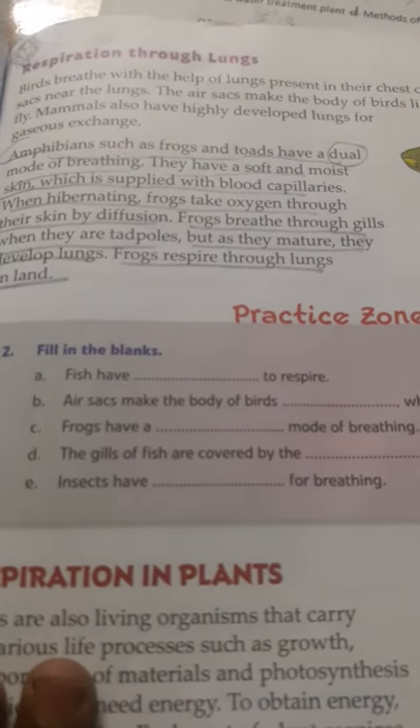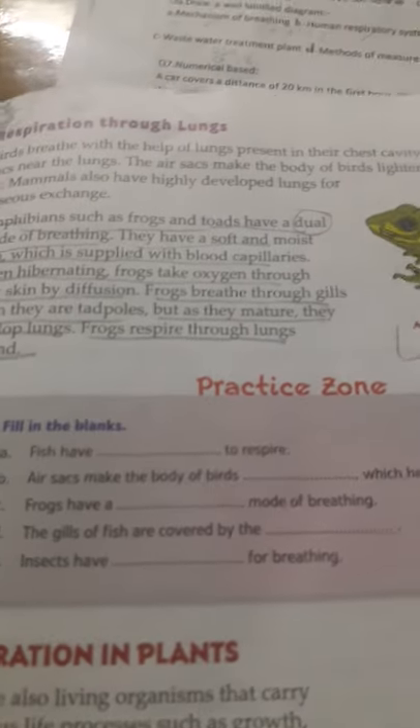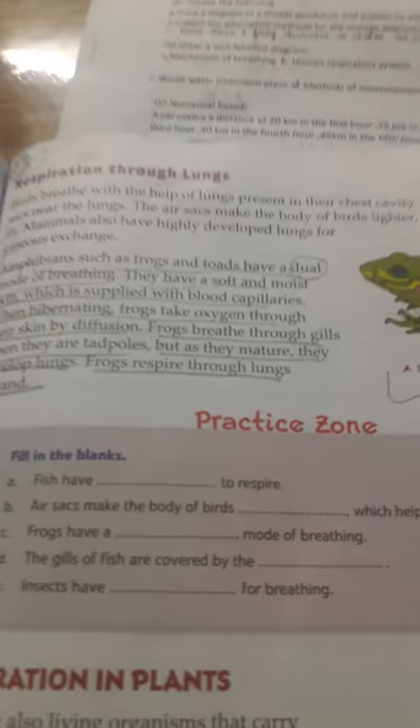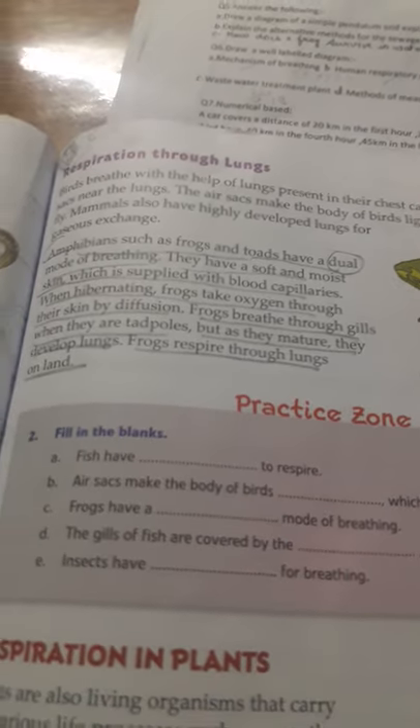Frogs take oxygen through their skin by diffusion. Frogs breathe through gills when they are tadpoles, but as they mature they develop lungs — frog respiration through lungs on land.